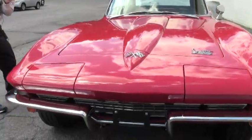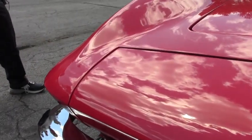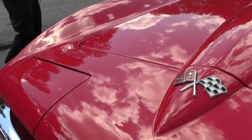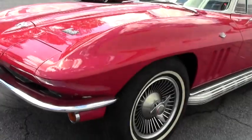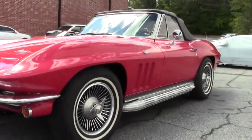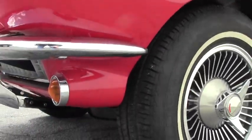We're going to walk around and check out the condition, but as you can see, this is an excellent, beautiful car in pristine shape. It's just had a recent body-off restoration and it shows. This is definitely a car you want to add to your collection, especially with the rare 350 horsepower L79.